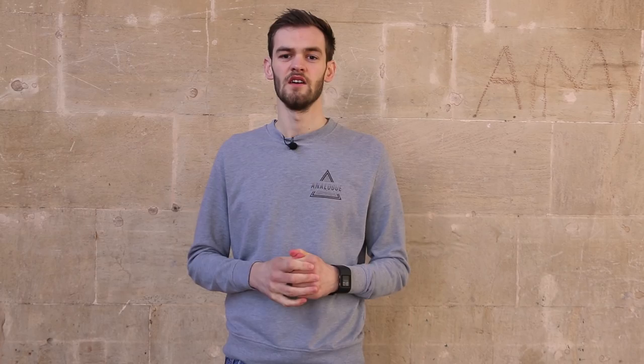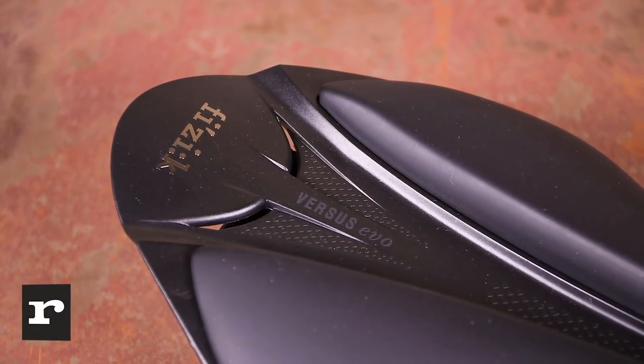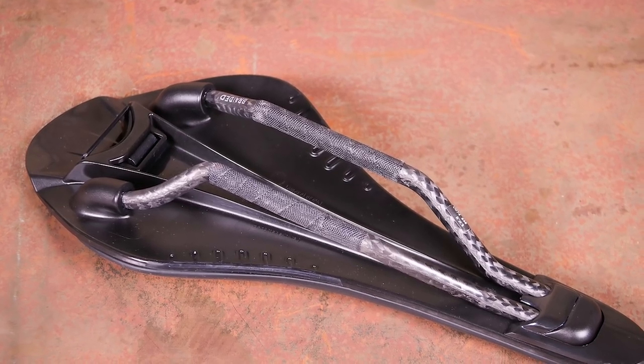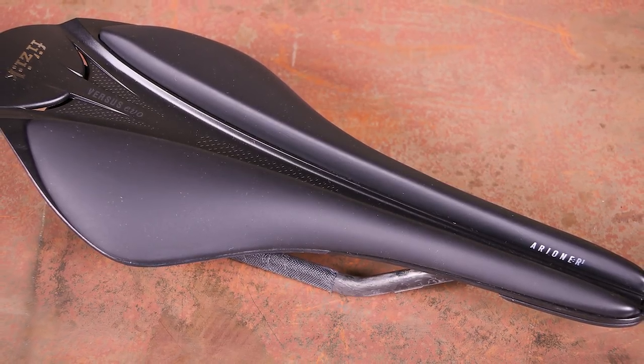The Fizik Arione R1 Versus Evo is a lightweight saddle that provides comfort and a pressure relief channel down the centre, while still feeling stable enough to allow you to transfer power efficiently to the pedals. The Arione is a classic — you might already even have one. What's new here is the pressure relief channel. Lots of cyclists like saddles with this sort of channel, so the Italian company has responded to that level of demand. In use, you certainly notice that channel because there's no pressure at all down the middle. Our tester found the Versus Evo to be more comfortable than the regular smooth top R1, with more even distribution of pressure. It's a high-end option for riders with plenty of flexibility who like a flat saddle. If normal saddles leave you feeling uncomfortable and numb, the valley down the middle might provide the pressure relief that you need.